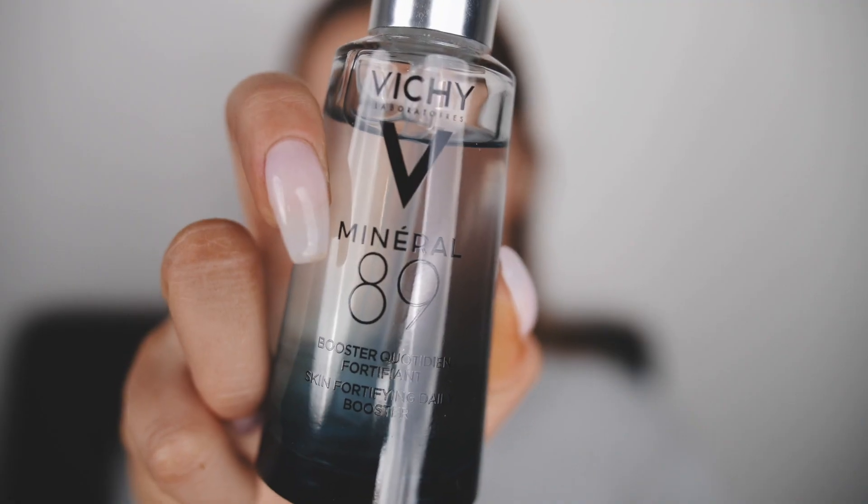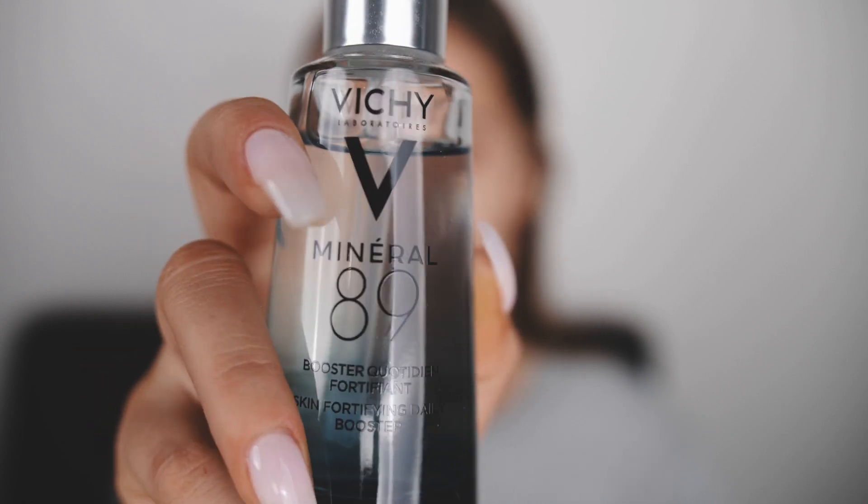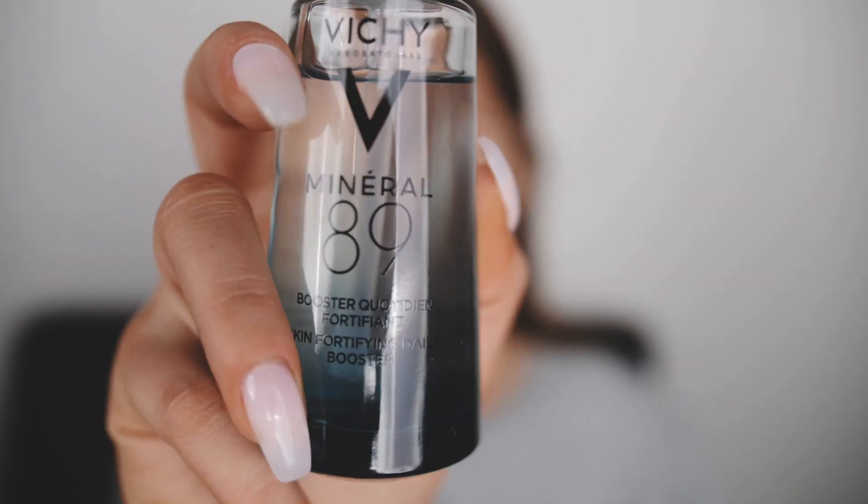For my actual serum, I'm gonna take my Vichy Mineral 89, which is just a hyaluronic acid serum. I need this for flights. Even if it's not Vichy, I just need a hyaluronic acid serum because this is what saves you. Don't forget your neck — we won't forget our neck.